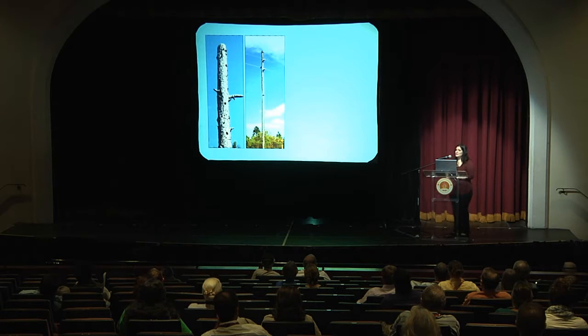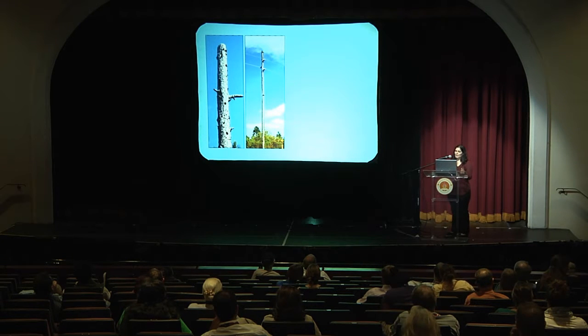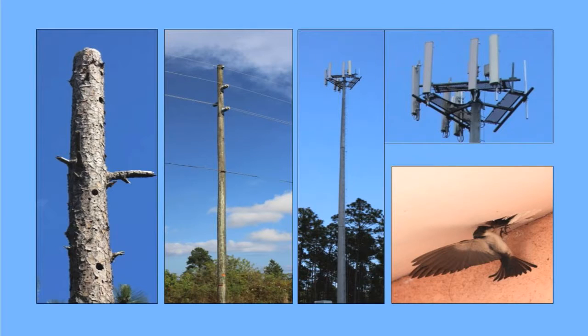I've determined that the Bahamas swallow will primarily use four different types of cavities. First, they will use abandoned woodpecker cavities in pine snags and utility poles. And mysteriously, although they won't use nest boxes, they will use other types of artificial cavities such as cell phone towers and buildings. That's still a mystery to me and I'd be happy to speculate with anyone about that.